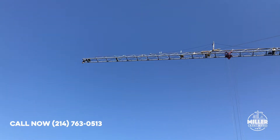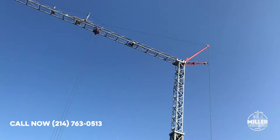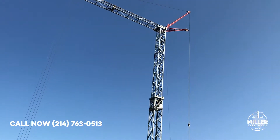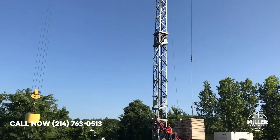At Miller Crane Works we pride ourselves in being one of the only NCCCO certified centers that offers our candidates a fully operational Tower Crane on-site for their training purposes.